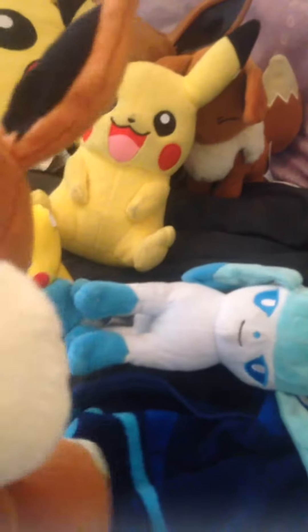Hi guys, it's me and today I'm going to show you my Eevees. First off, here is this Eevee. I got this yesterday from Walgreens.